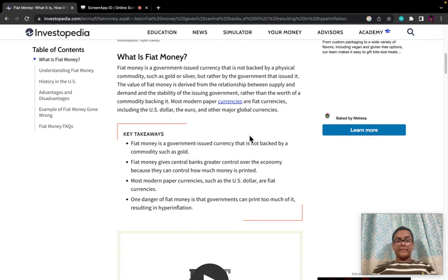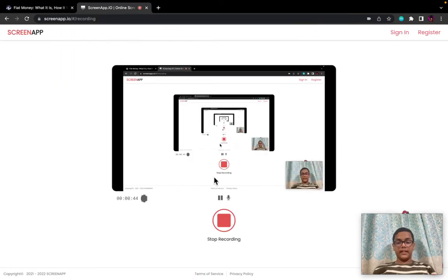What is fiat money? Fiat money is a government-issued currency that is not backed by a physical commodity such as gold or silver, but rather by the government that issued it. The value of fiat money is derived from the relationship between supply and demand and the stability of the issuing government, rather than the worth of a commodity backing it. Most modern paper currencies are fiat currencies, including the US dollar, the euro, and other major global currencies.